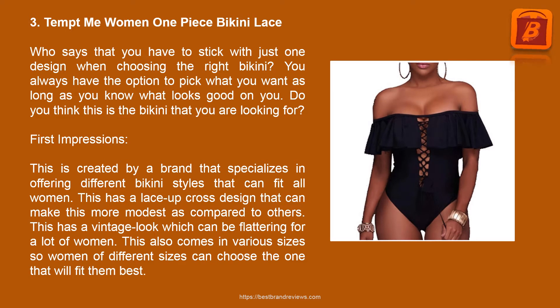Product 3: Tempt Me Women One Piece Bikini Lace. Who says that you have to stick with just one design when choosing the right bikini? You always have the option to pick what you want as long as you know what looks good on you. This is created by a brand that specializes in offering different bikini styles to fit all women. This has a lace-up cross design that can make it more modest compared to others. It has a vintage look which is flattering for a lot of women, and it comes in various sizes.